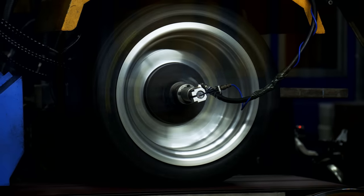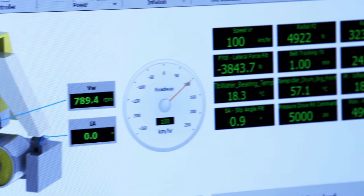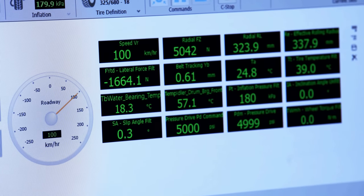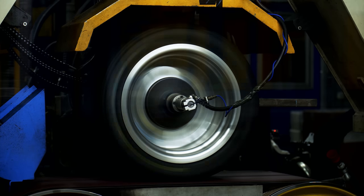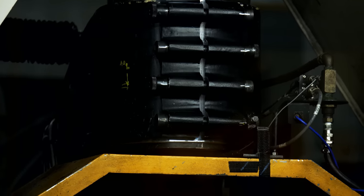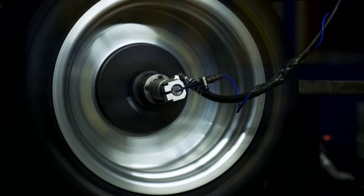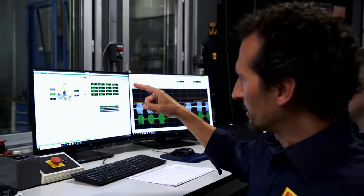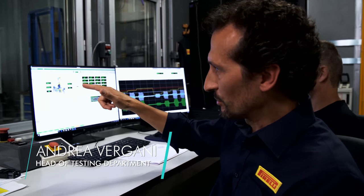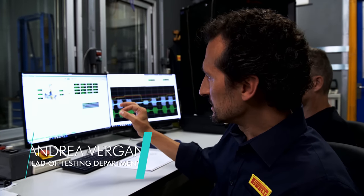For most of its 150-year history, Pirelli tested and optimized all of its tires on the test track. Today, indoor testing saves time and delivers more accurate results on a test rig that is just 10 by 10 meters in size. On the machine, all parameters for the mounted tire can be viewed simultaneously — speed, vertical forces, torque, temperature, and pressure — all physical measurements displayed on the monitor during the test.